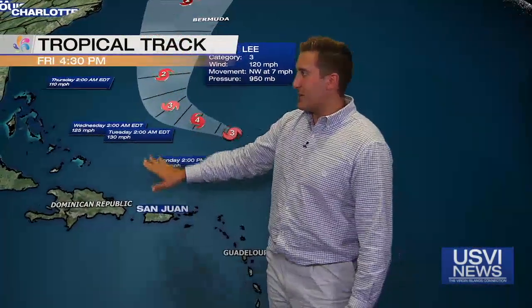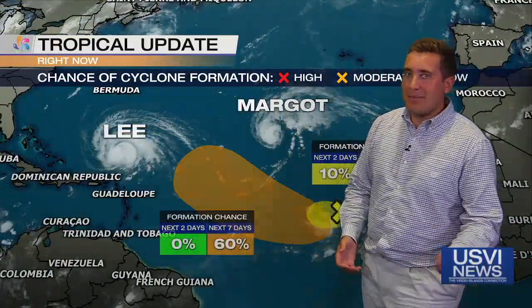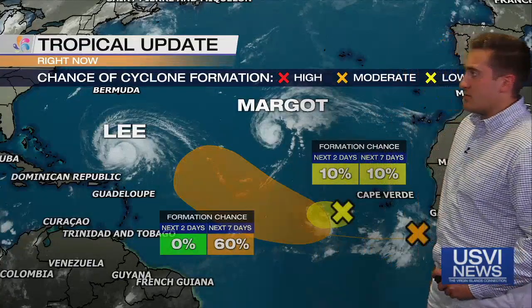Taking a look at the latest track, this is a category three storm expected to strengthen into a category four storm once more before it goes further off to the north. Winds are expected to be 130 down to 110 mph as it encounters more of that cooler air across the eastern coast of the United States. Not really expecting too much in terms of land impacts — maybe eastern Canada or far northeastern United States.